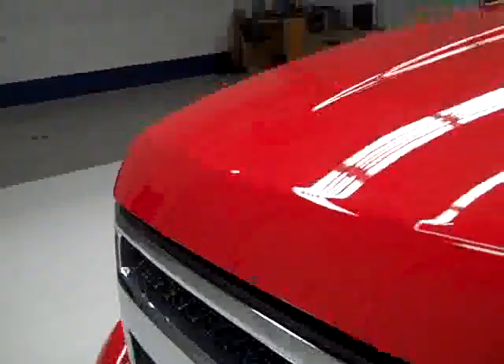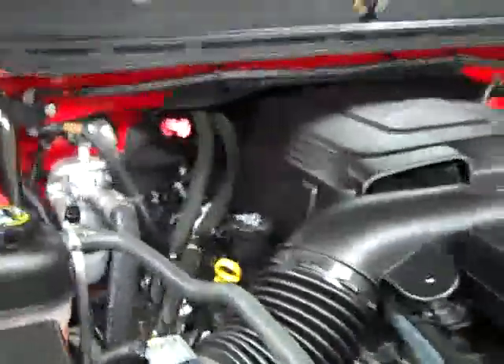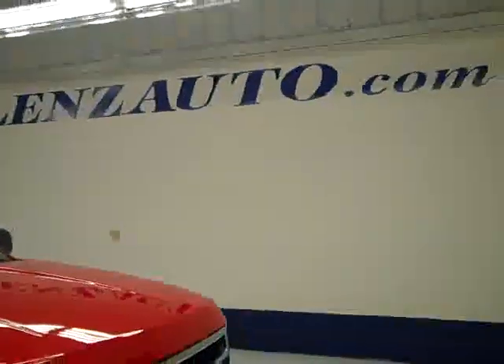Let's take a look under the hood. It is a very clean engine bay and it's running nice and smoothly. If you'd like to see more pictures of this truck along with the full description, visit our website at LensAuto.com.